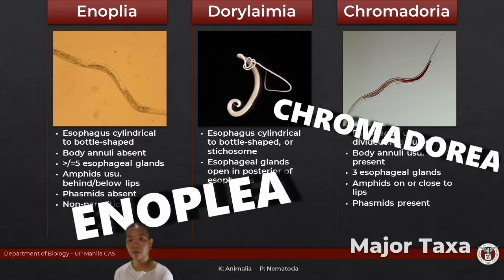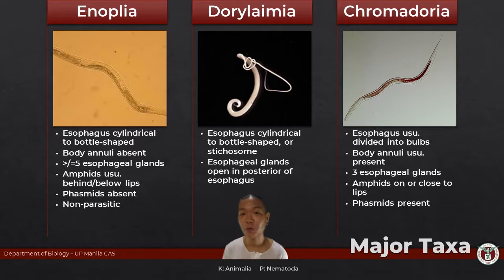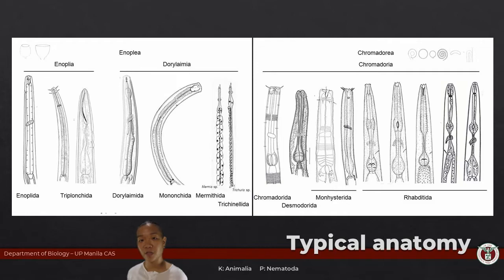You don't have to memorize these. They're just grouped based on the shape of the esophagus, the number or position of the glands that line the esophagus, the position or shape of the amphids, and the presence or absence of phasmids, among many other things. Just know that these are some of the criteria you can use to help identify a nematode if you happen to see one under the microscope.